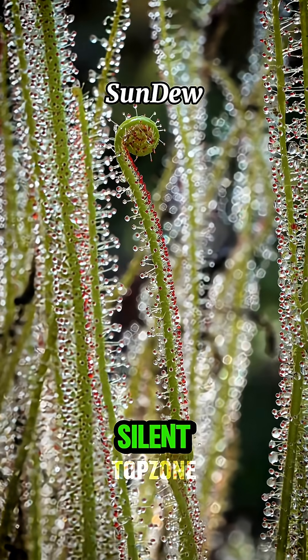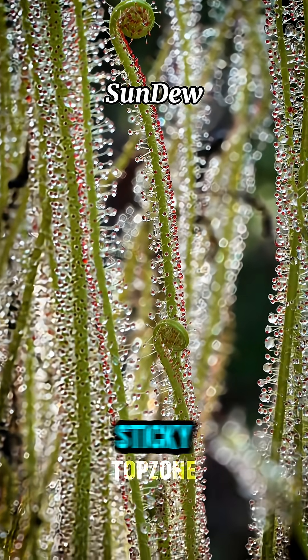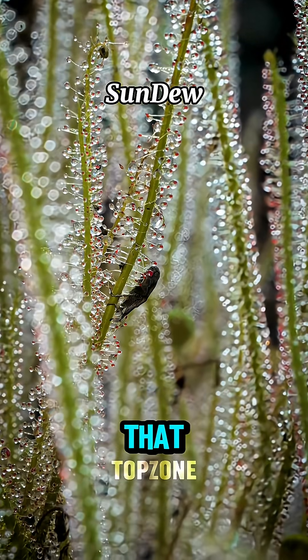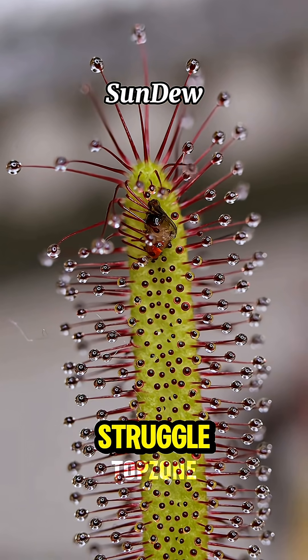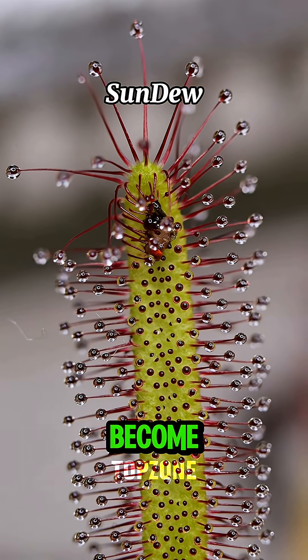Number four: sundew, a silent killer. Its body is coated in a sticky, glue-like substance that traps any creature unlucky enough to land on it. The more they struggle, the more trapped they become, until they're gone.